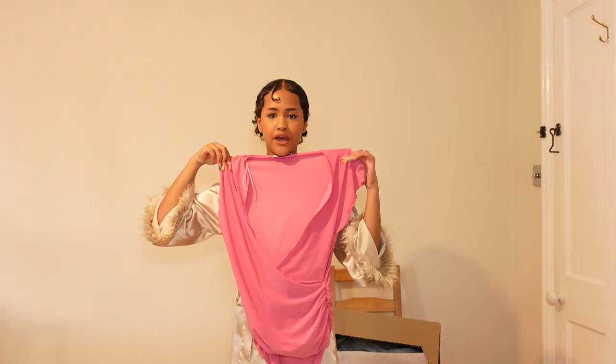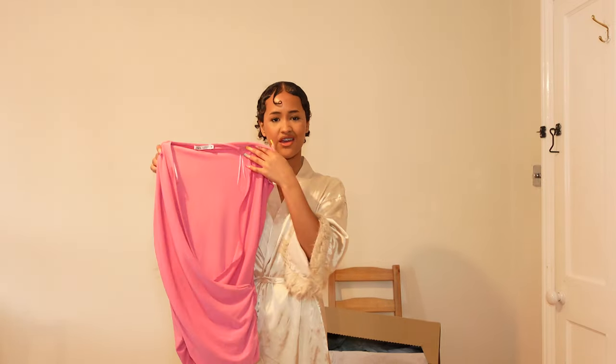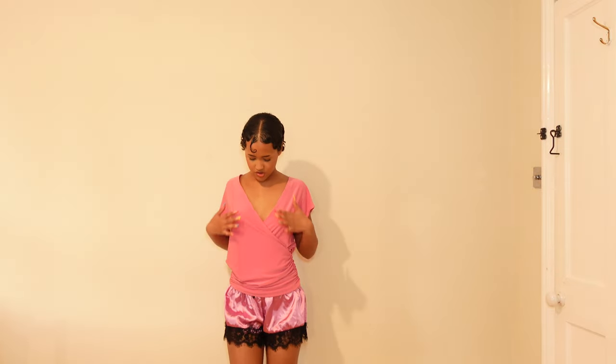I got this hot pink top which is crossed in the front. It's not something I'd normally buy, so I said let me try it out. It's okay, not my favorite, but I'll keep it. I can actually wear it for a restaurant outfit with some mom jeans — it looks nice and cute.